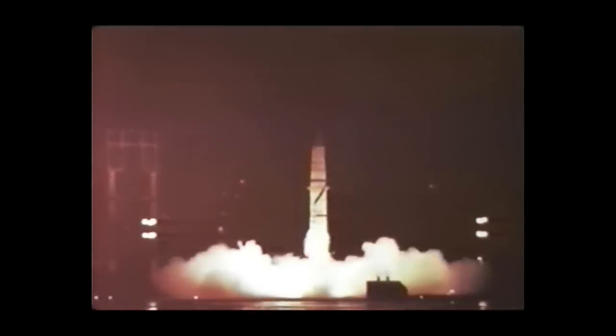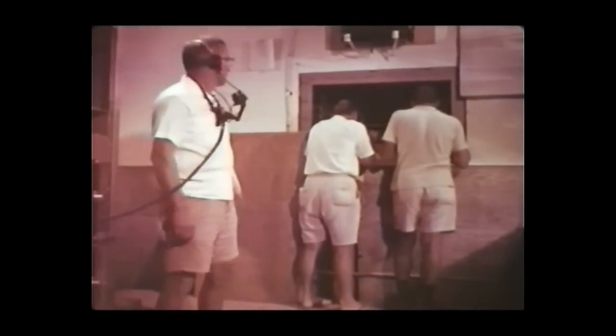Orange was launched at 2330 hours from Johnston Island on 12 August. It was detonated at an altitude of 141,000 feet, approximately 26 miles south of the island. At time of burst, middle clouds covered the island.